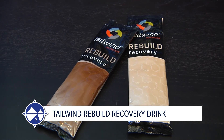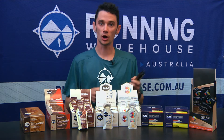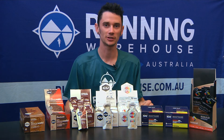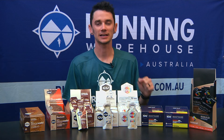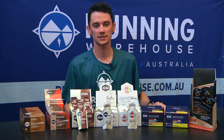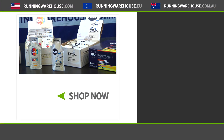And last but not least, the product I'm really excited about — we've got the Tailwind Rebuild Recovery here. That's for your post-session long run recovery. Best to get in 20 minutes to half an hour after. Comes in vanilla and chocolate flavors, which is really good. Or if you don't want it post-race, maybe a little guilt-free milkshake. We have all these flavors and more now available at runningwarehouse.com.au.